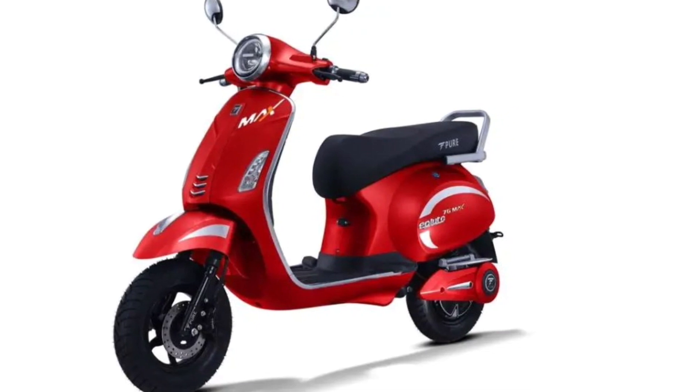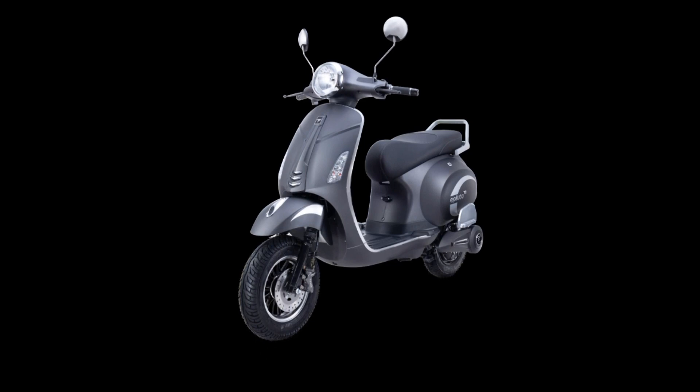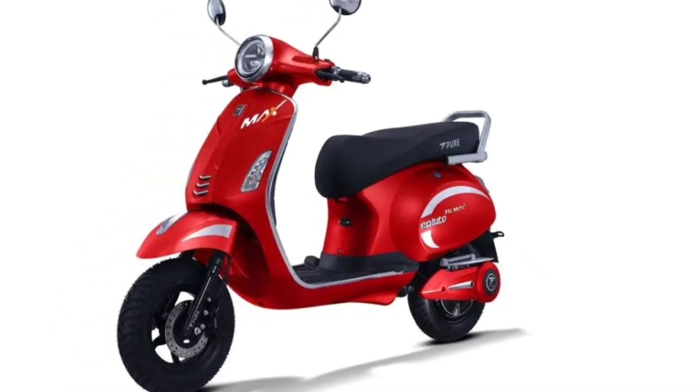The design of the ePluto 7G Max may be of retro style, but it is equipped with all the important features of today's time. It comes with LED lights and a fully digital instrument cluster.